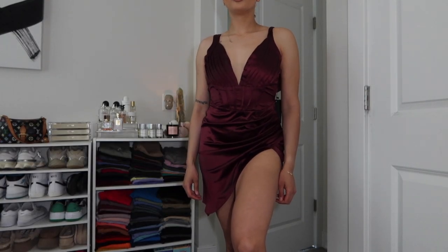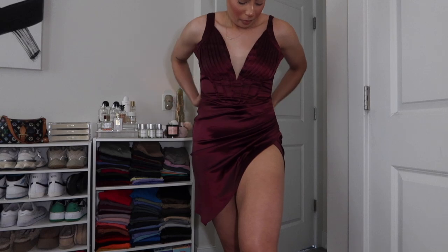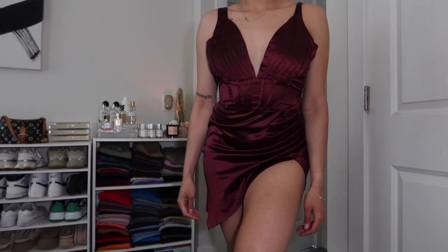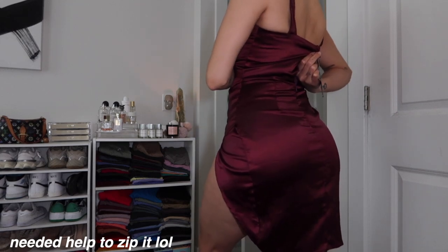This one is triple lined with mesh detail on the front — super freaking cute. There's a slit as well. This is very, very nice and might be one of my top picks, though I haven't tried it on yet. These are just my first impressions from unboxing — looking at the overall material and feel.